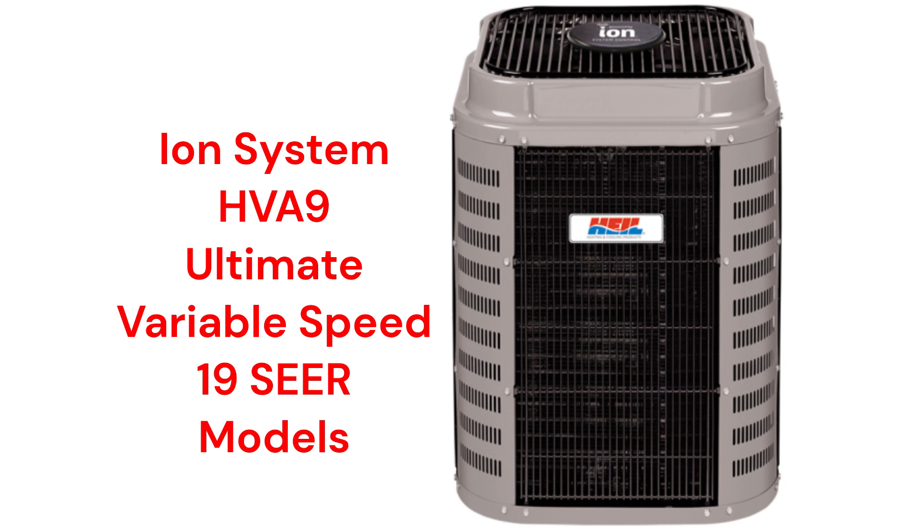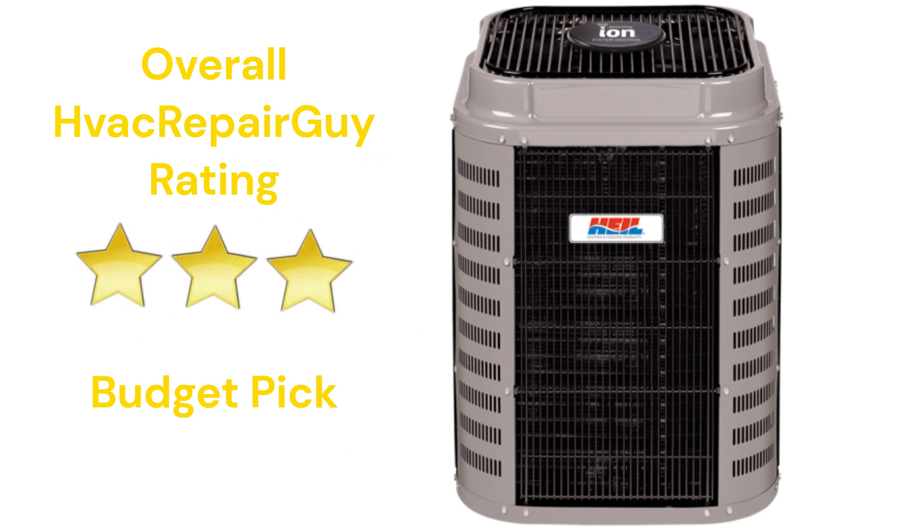The units are backed by a pretty good guarantee that includes unit replacement in the event of compressor failure within 10 years of installation. This brand receives an overall 3-star budget pick rating from HVAC Repair Guy.